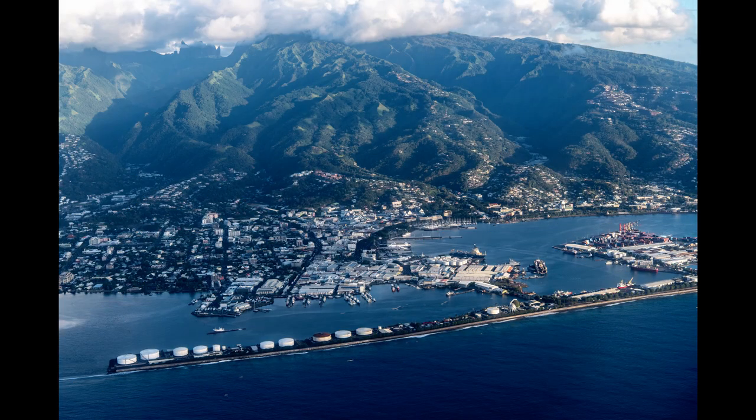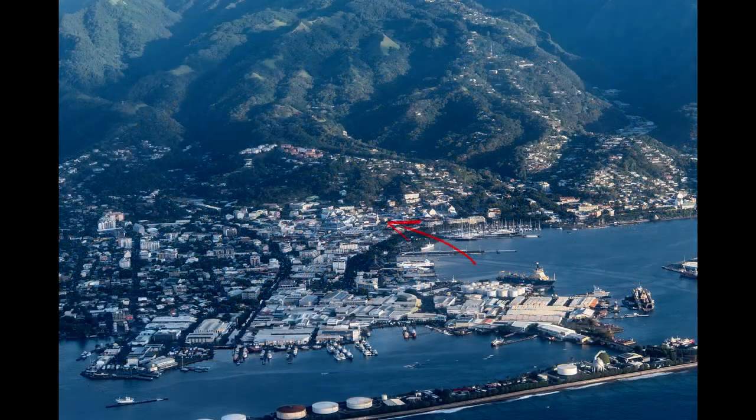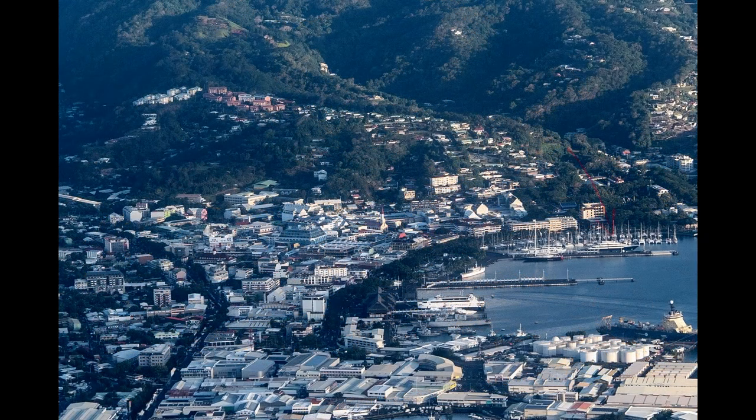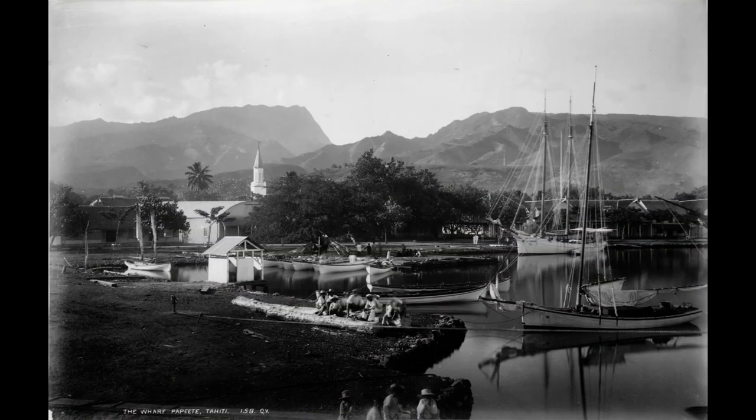The capital is Papiete, which means 'water basket' in Tahitian. Near the middle of the picture, you can see the spire of one of the oldest buildings in the South Pacific — the Notre Dame Cathedral that opened in 1875. This is one of the last examples of colonial architecture on the island. These vintage photographs show the church has changed very little over the years.